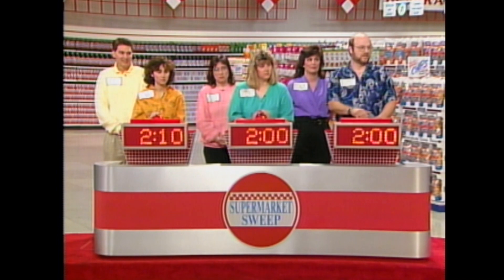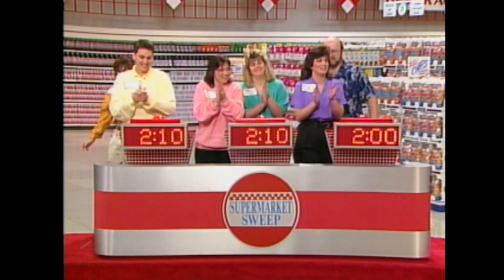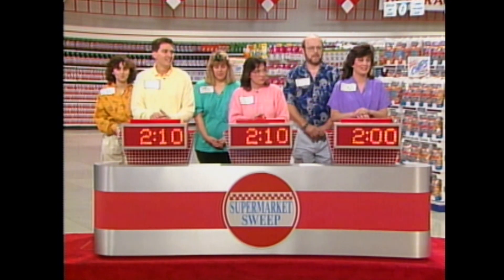Here's the first one. Clues: Sweet. Friends. Swashbucklers. Tamara buzzes in — Three Musketeers bar! That's it. Now you're tied for the lead. Edna, you're only 10 seconds behind. Here's the next one.